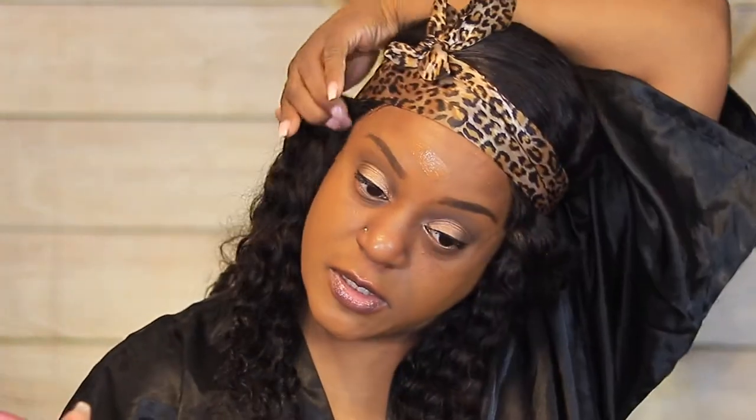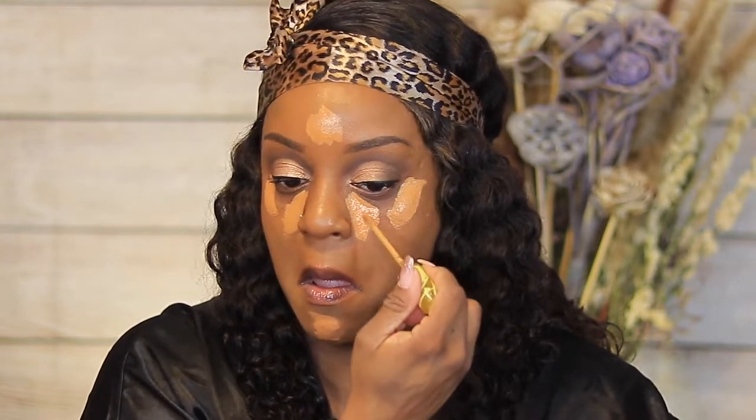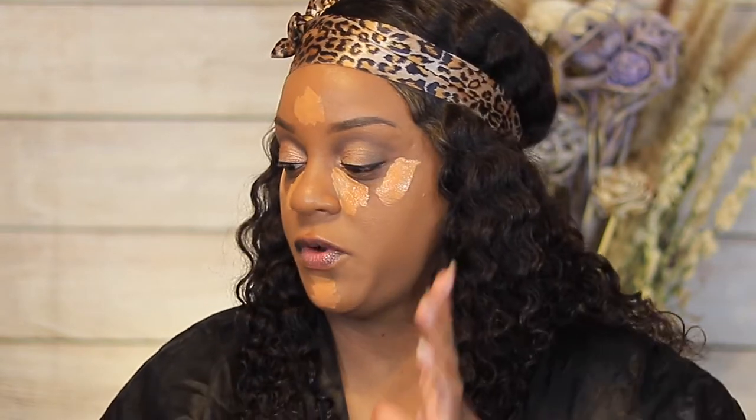I didn't get underneath my eyes where I could seal it, because I really want to see how this concealer wears. I didn't want to put any foundation right there. Let's try this concealer now as a highlight, I guess. It's creamy — not really thick but not watery. I'm going to just let it sit for a couple of seconds.